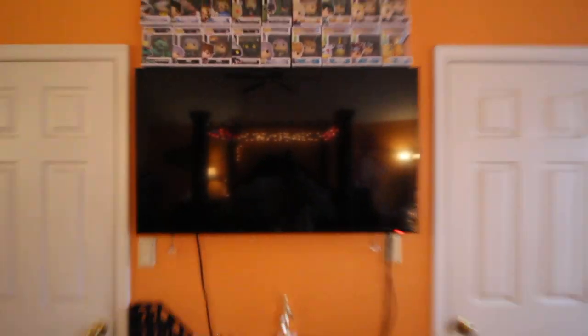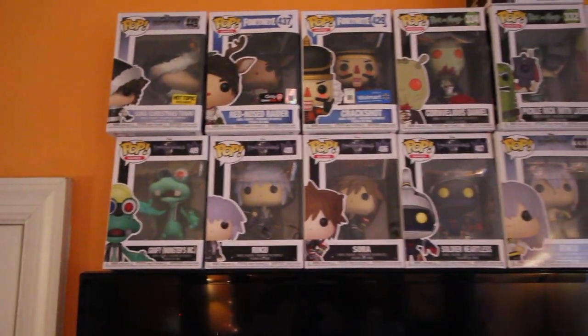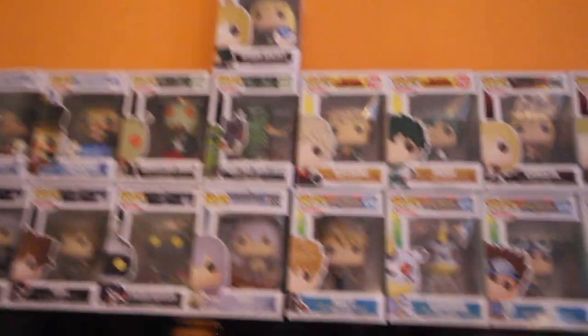This is where I watch TV, Netflix, YouTube, all that stuff whenever I'm laying in bed. Then we got Pops up here — I have a lot of different Pops. Starting off, we have some Kingdom Hearts, Fortnite, Rick and Morty, Digimon, My Hero Academia, Attack on Titan, and a lot more. Up here we have even more — a few South Park, more Rick and Morty, Naruto, Dragon Ball Z, Dragon Ball Super, all that other stuff up there as well.